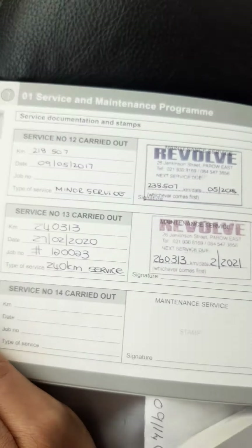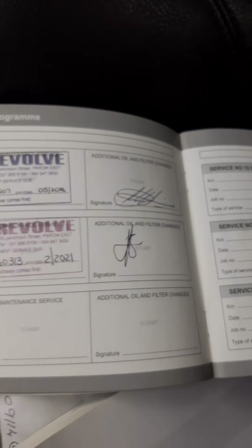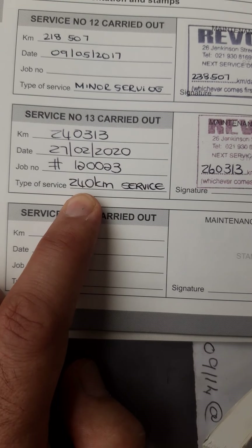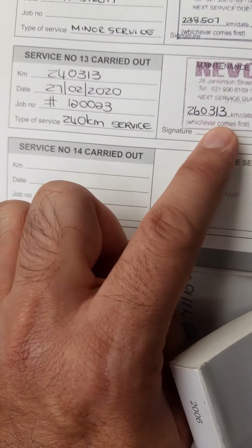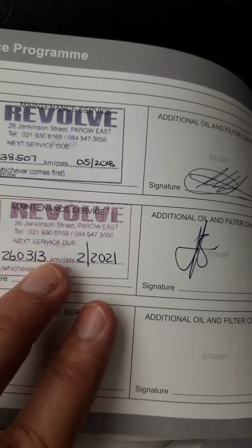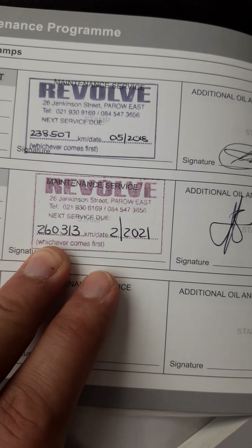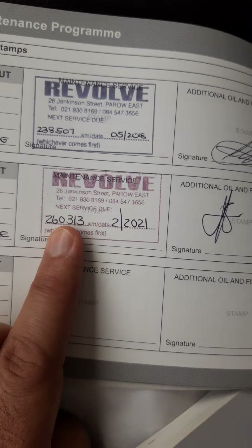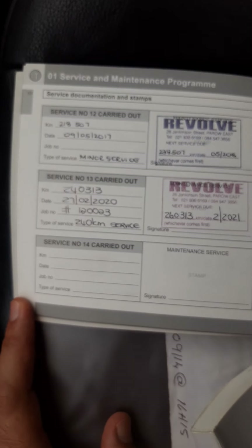Actually it has full service history and next service is not due anytime soon. The last service was done at 240,000 kilometers. Next service is due either at 260,000 kilometers or February 2021, whichever comes first. So you still have a lot of time. But for some reason the management light is on.